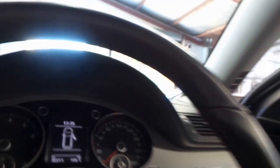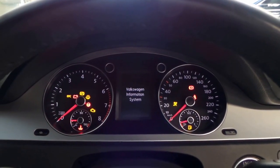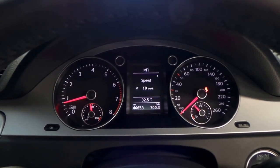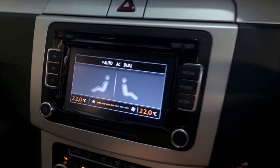We'll go over a few of the interior features and get an engine note. As you can see, there are 46,653 documented kilometres. The air conditioning is nice and cold — it is a dual system.